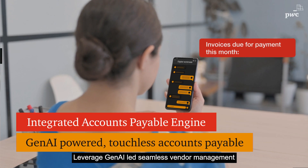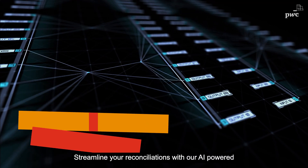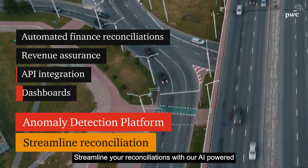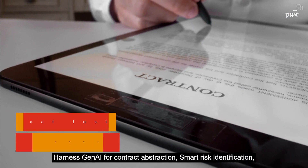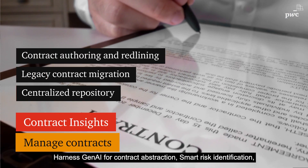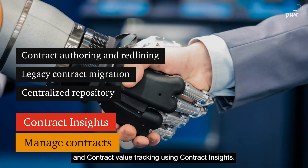Leverage Gen.AI-led seamless vendor management with an integrated accounts payable engine. Streamline your reconciliations with our AI-powered anomaly detection platform. Harness Gen.AI for contract abstraction, smart risk identification, and contract value tracking using Contract Insights.